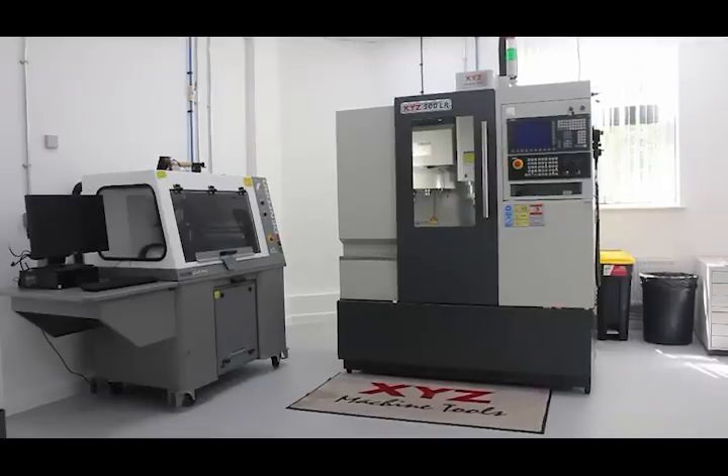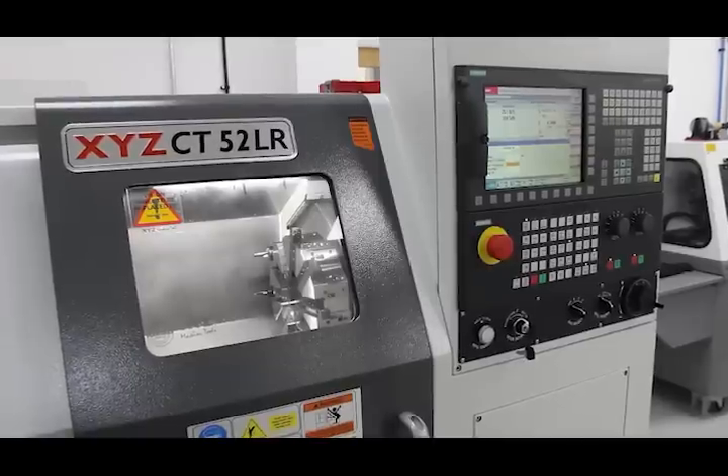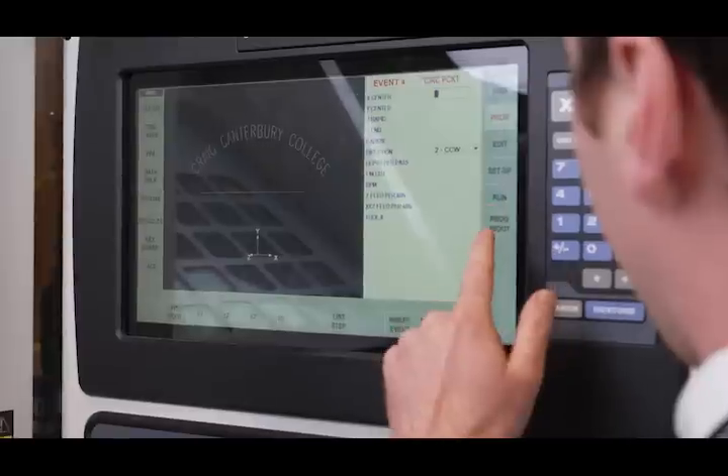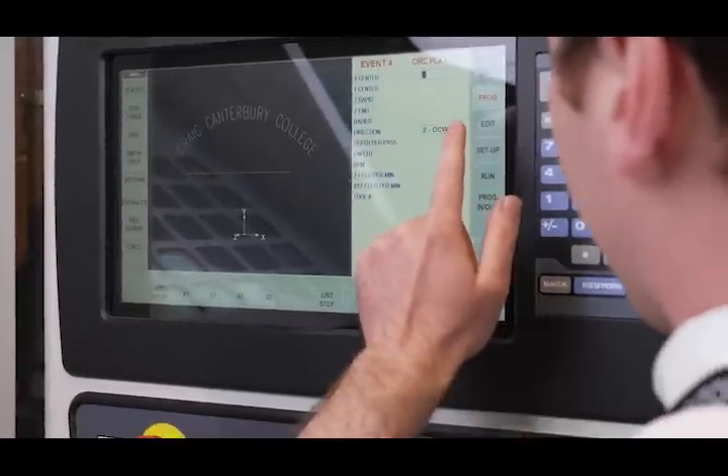There's a mixture of ProtoTRAK and Siemens machines. You've got the 500 LR in Ashford and Dover, the CT52 LR also in Ashford and Dover. Ashford also have an array of manual machines, and you can see the two lathes behind me in Canterbury along with a 1530 PS as well.